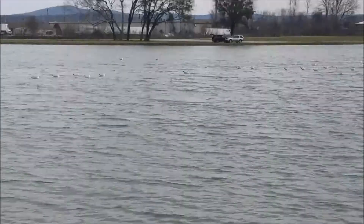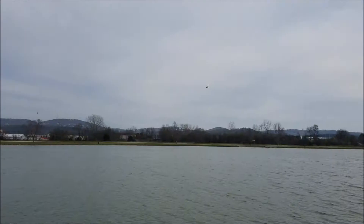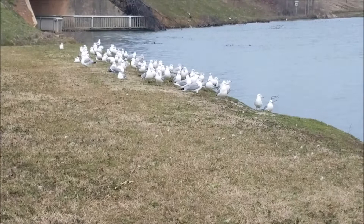They are often found around lakes, rivers, and coastlines, and for this reason they gather around bodies of water like this. The reason they can be found here at this park in Huntsville, Alabama, is the humid, subtropical temperate climate.